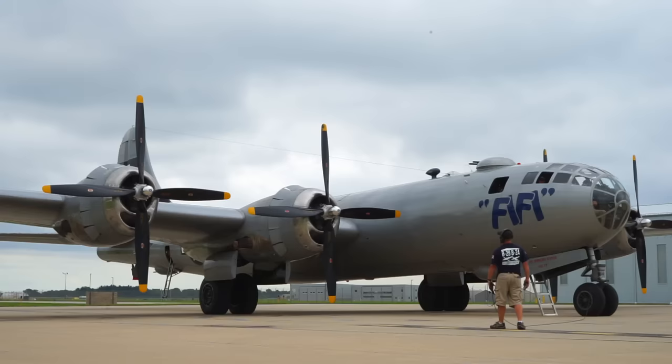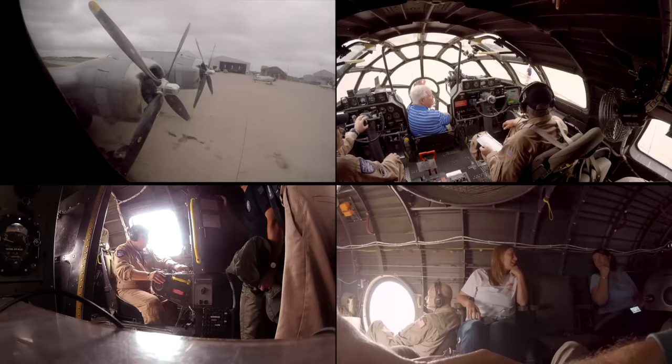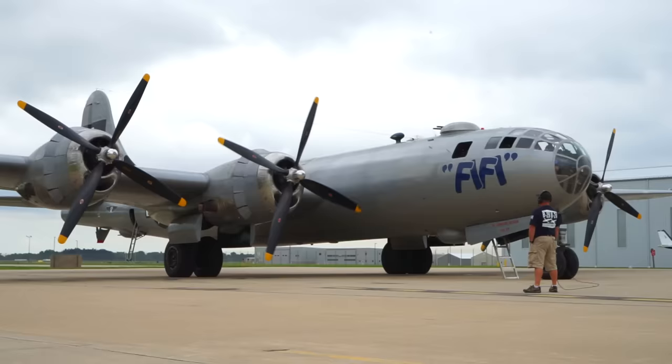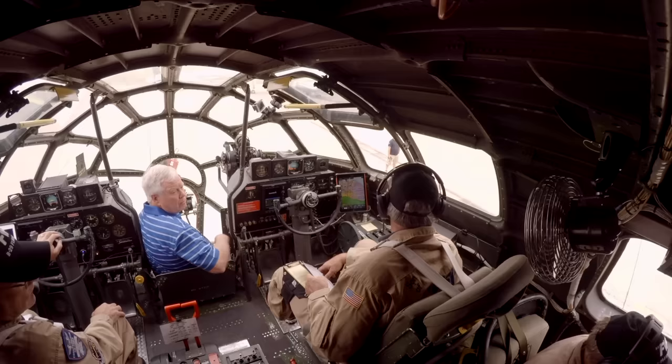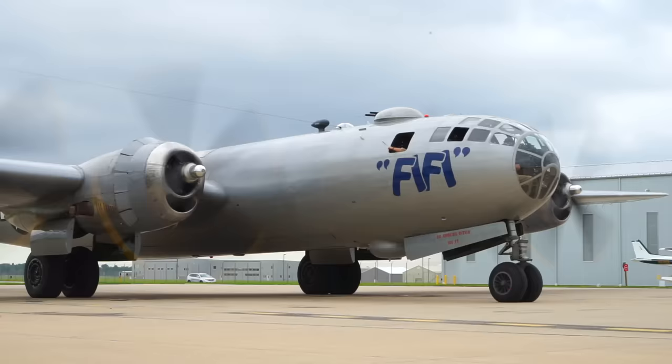They went through this process for all four engines, but I trimmed it for time. Okay, here we go — clear on three, clear is clear. Turn in three. You're wet. Okay Steve, you got three? I got three. And same with the process for starting the remaining three engines — I trimmed that too. Starting engines complete, waiting on temps.